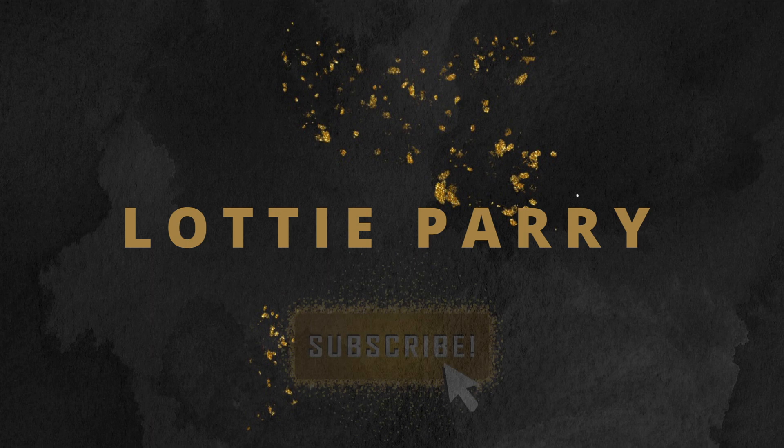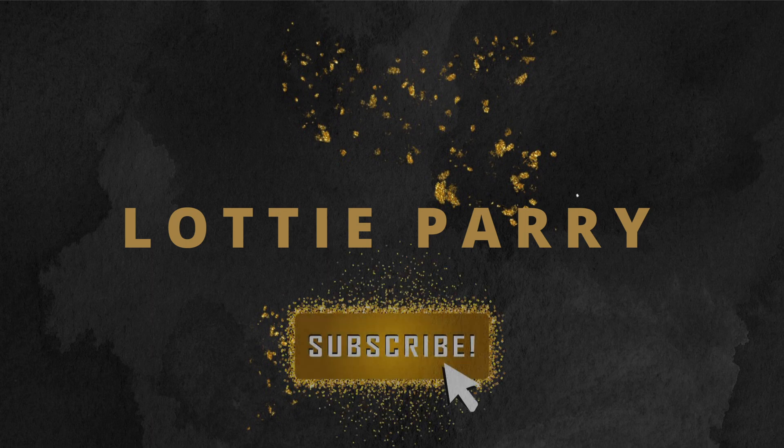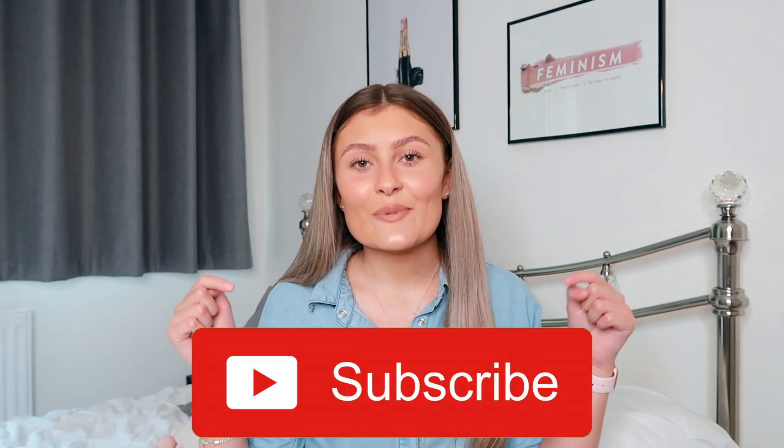Hello everybody and welcome back to another video. My name is Ottie for those who are new here. A few weeks ago I did a uni advice video, and today I thought I'd show you things I found essential at uni and also things I took that I did not need throughout the year. Please subscribe down below and let's get started.